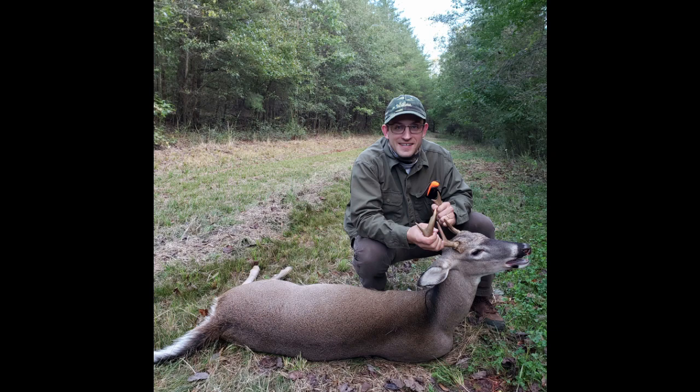As always, thank you for watching and thank you for coming along on my first successful deer hunt. I was really really excited to get this little guy. I know he's not super impressive but it was an awesome experience for me. If you enjoyed the content, please consider liking and subscribing. Hopefully there's going to be more successful hunts to come this year. Thanks a lot — we'll see you next time.